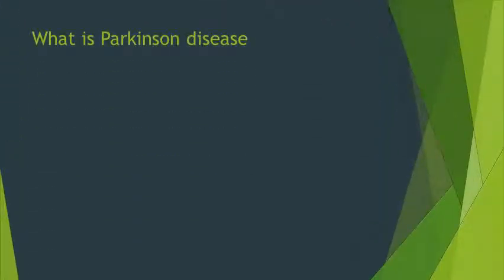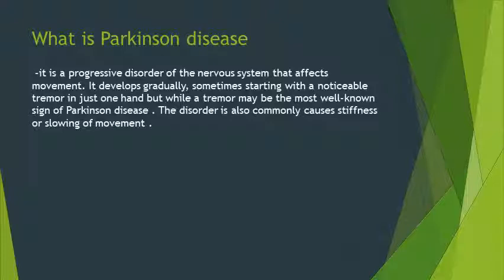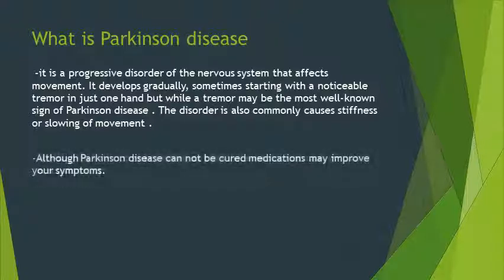Parkinson's disease is a progressive disorder of the nervous system that affects movement. It develops gradually, sometimes starting with a noticeable tremor in just one hand. While tremor may be the most well-known sign, the disorder also commonly causes stiffness or slowing of movement. Although Parkinson's disease cannot be cured, medications may improve symptoms.